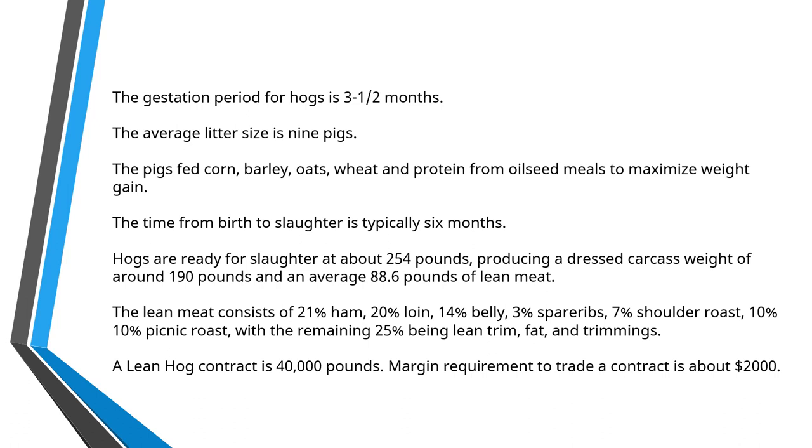At the time that they are ready for slaughter, they weigh around about 254 pounds. After processing in the slaughterhouse, the carcass is going to weigh around about 190 pounds, and from that carcass you're going to get an average of just under 89 pounds of lean meat. The lean meat will comprise hams, pork loins, pork belly from which bacon is made, ribs, shoulder roast, picnic roast, and the remainder is fat and various assorted trimmings.